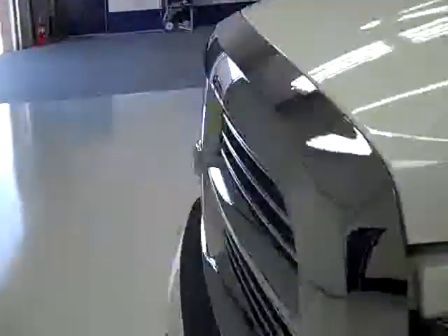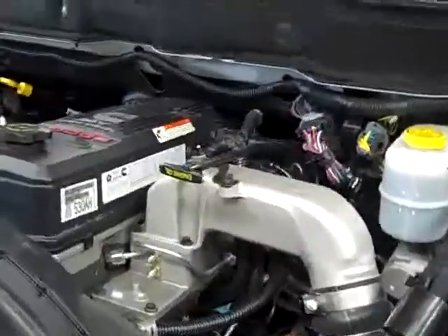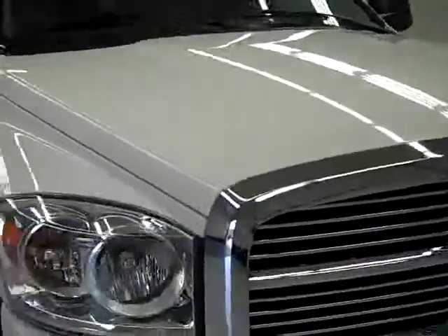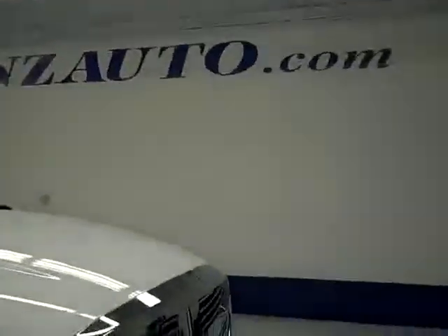Take a look under the hood — the Cummins runs very smooth and has a nice, clean engine compartment. To see more pictures of this truck along with the full description, visit our website at www.lensauto.com.